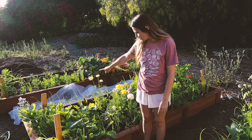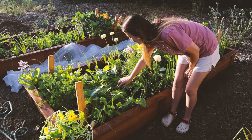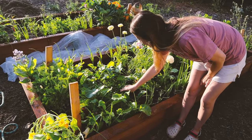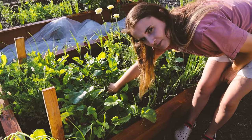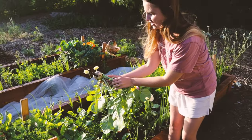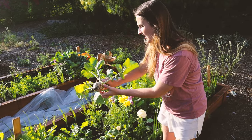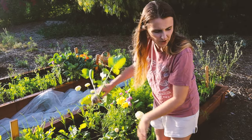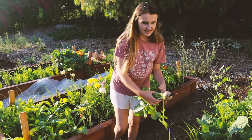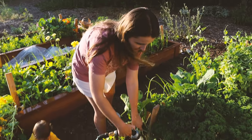I have watermelon radish which have been so tasty and they're bulbing up really nicely. I'm going to show you what one looks like because this one is about to bolt, so I might as well pull it. You can see it's huge — that's what you want. I'll wash this off real quick; on the inside they look like a watermelon — pink and green — just really beautiful.